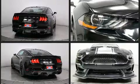It features a standard transmission, rear-wheel drive, and a five-liter eight-cylinder engine.